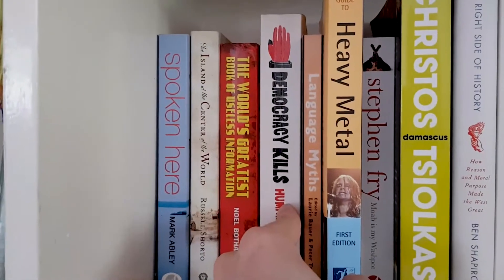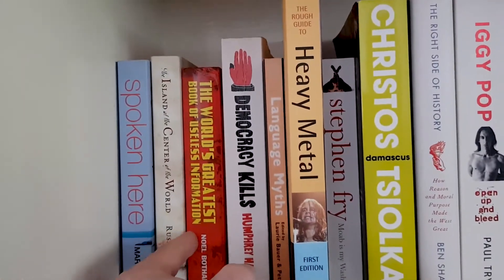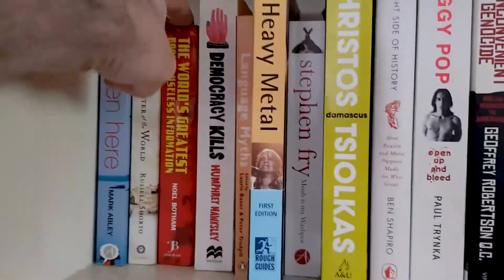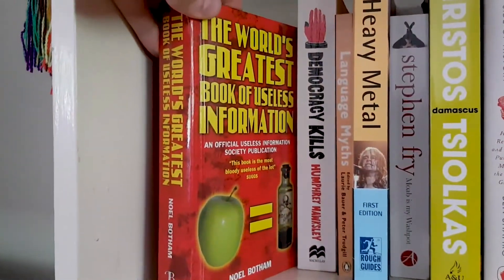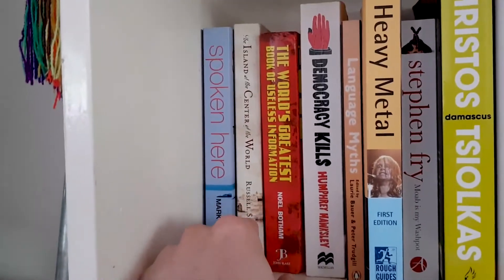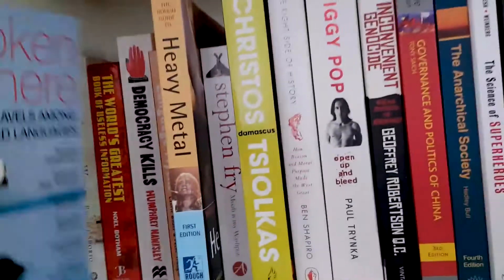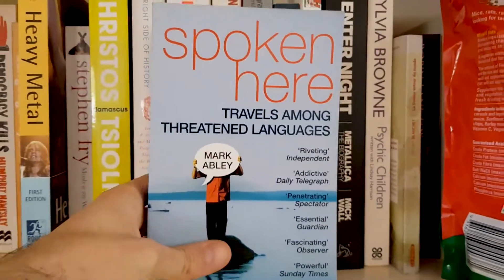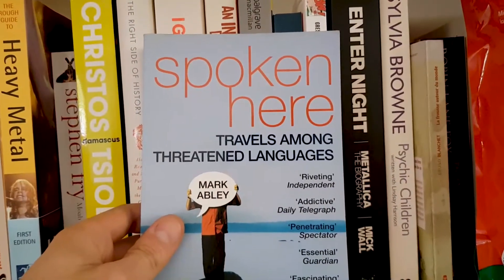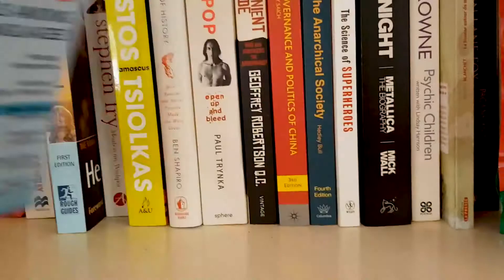Democracy Kills is fun — if you're into political science then that's an interesting one. Greatest Book of Useless Information — if there's one book on this shelf that summarizes who I am as a person, this is the one. The Island at the Center of the World — it's about the founding of New York, quite interesting. Spoken Here — this is excellent. I got it at the same market as that French book with the cool design. For anyone interested in linguistics, definitely read this — it's written by a journalist but it's excellent stuff.